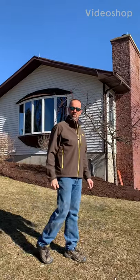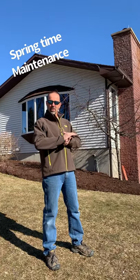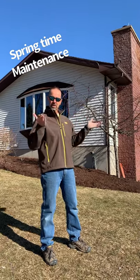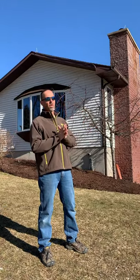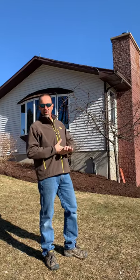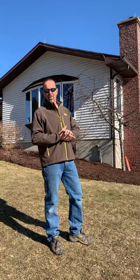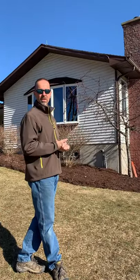Hi guys, Rob here with Landshapes Construction and Inspections by Rob. Looking at another home savvy trip around our house today. Spring is starting to spring — as you can see the snow is melting, the sun's out, makes you want to get out and check things around the outside. The weather's finally broken, so now it's time to take a trip around and look at the things that have changed on your house since the fall.